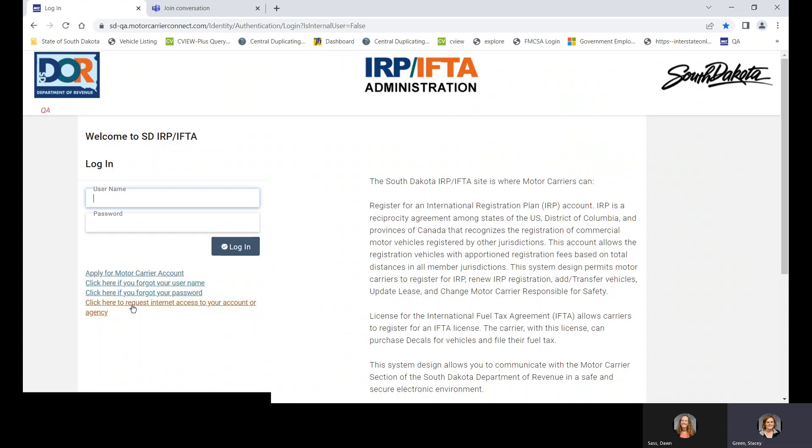The first page is our login page. If you look at the links below, it says 'Apply for Motor Carrier Account.' This would be for a carrier that has just recently purchased a truck wanting prorate and does not have a current prorate account. This is one way they can apply online for a new IRP and IFTA account.